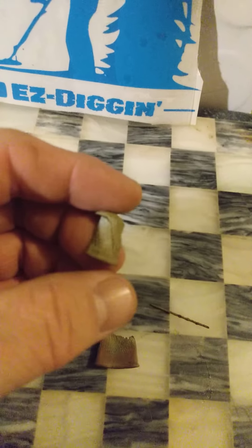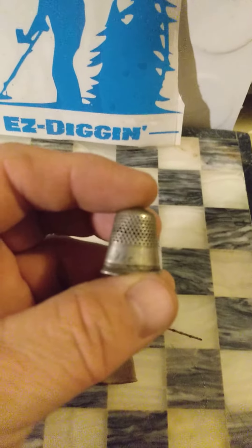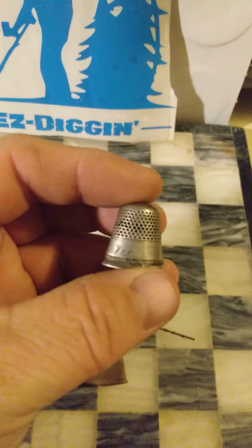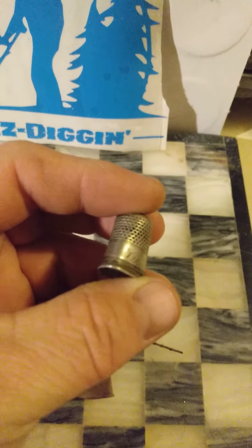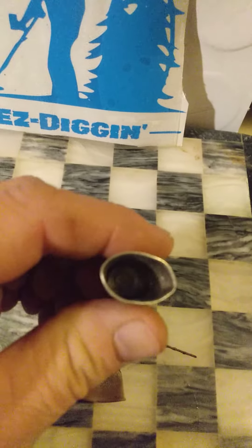The first thimble I found is super tiny — I wish there was more of it, but that's what you get. The second thimble I found was a silver thimble. It actually has somebody's name engraved in it — it says 'Vic.' It's a number eight, and sadly there are no markings on the inside.